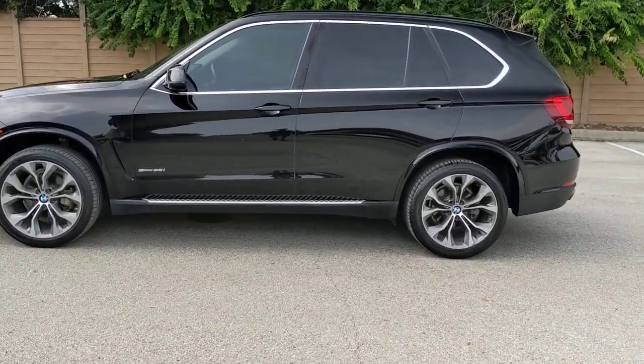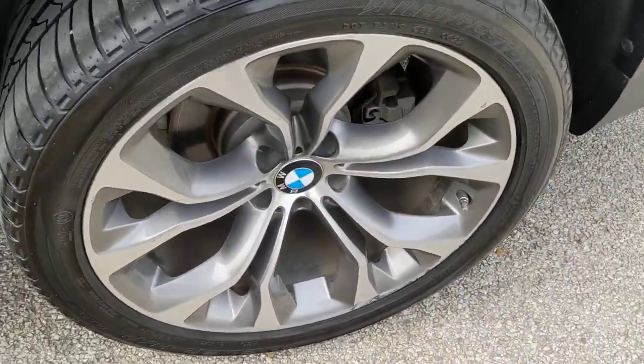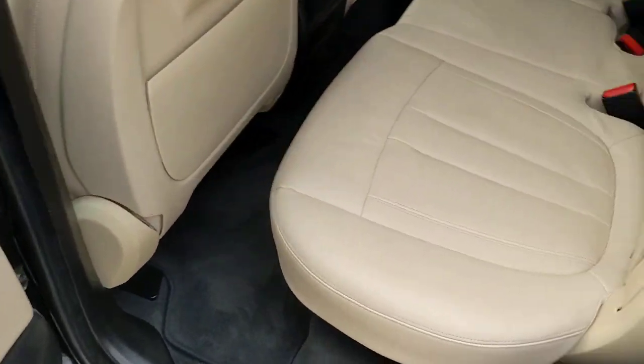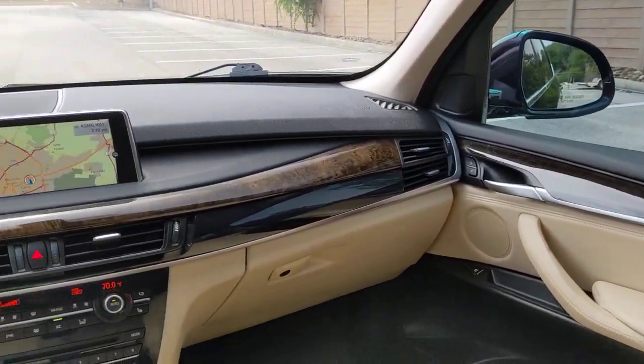The following are some of this vehicle's highlighted options: panoramic roof, keyless entry, navigation system, sun moonroof, woodgrain interior trim, keyless start, power passenger seat, power lift gate, heated mirrors, and fog lamps.